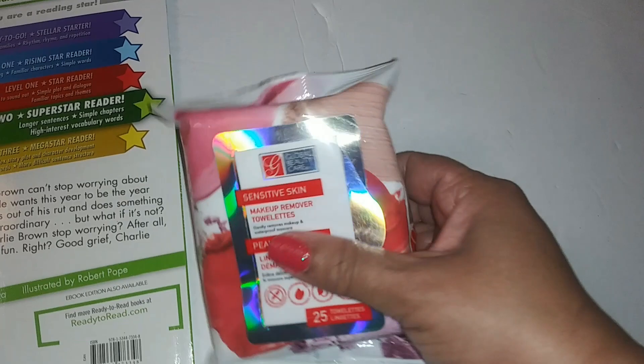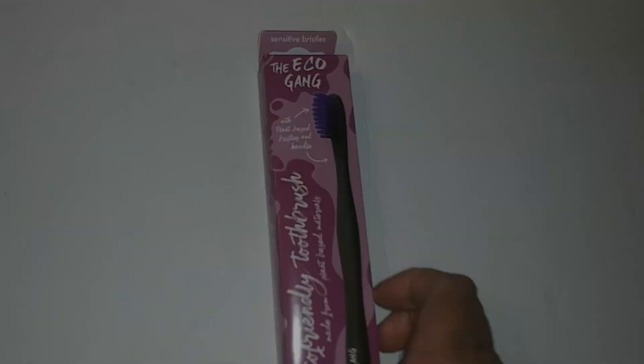This is how it looks inside. These are makeup remover wipes for sensitive skin — they gently remove makeup and waterproof mascara.